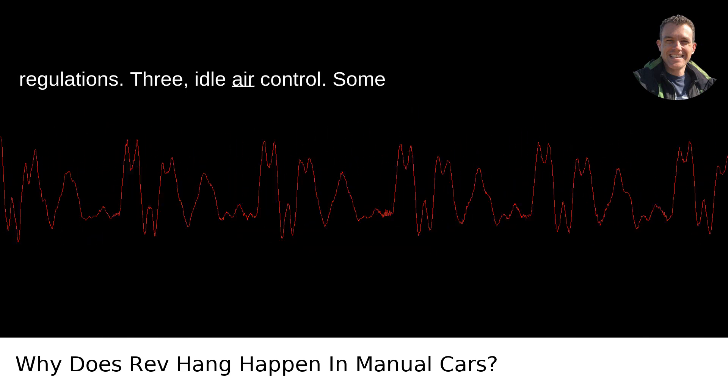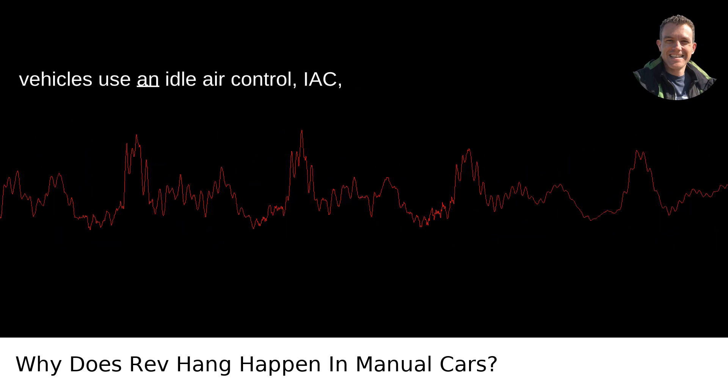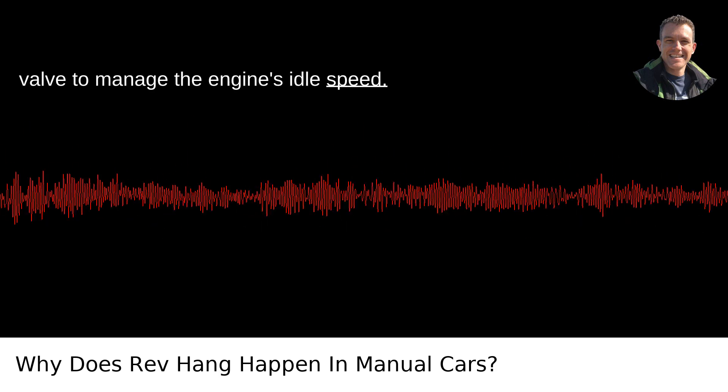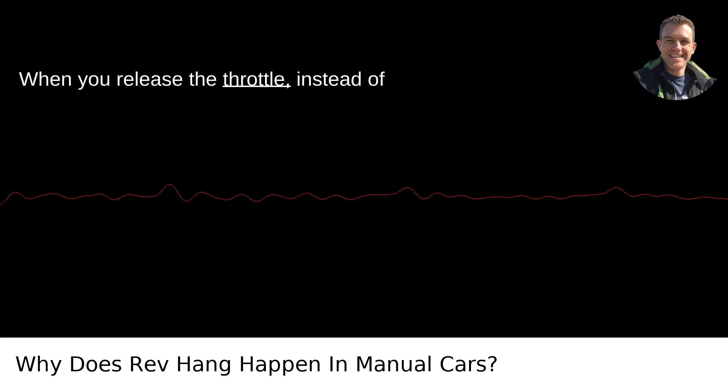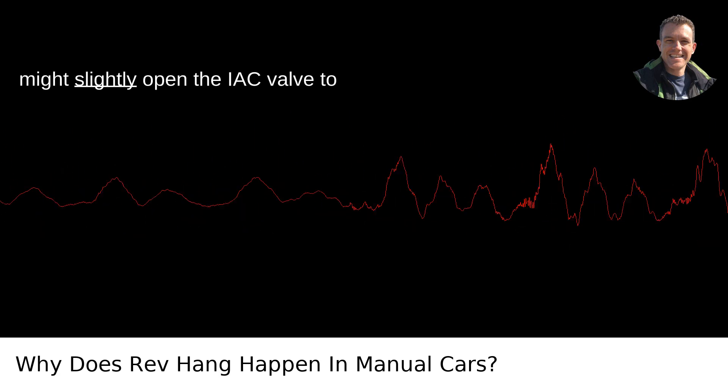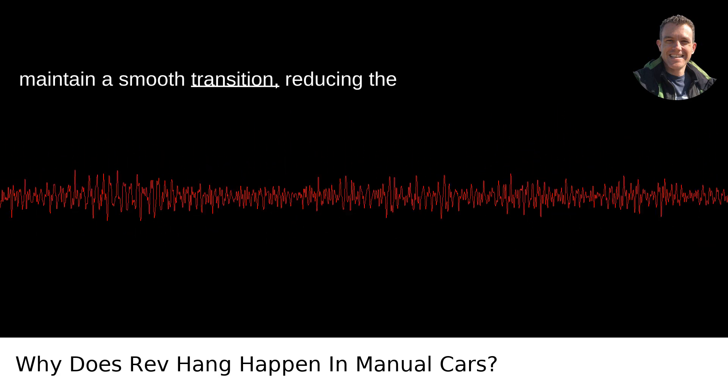3. Idle air control. Some vehicles use an idle air control, or IAC valve, to manage the engine's idle speed. When you release the throttle, instead of slamming the throttle plate shut, the ECU might slightly open the IAC valve to maintain a smooth transition.